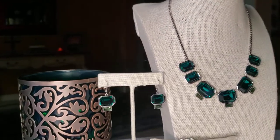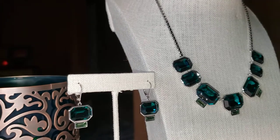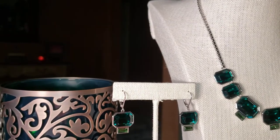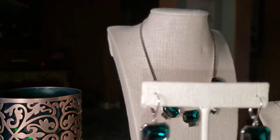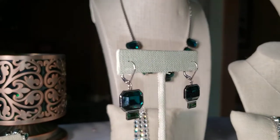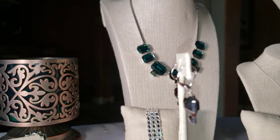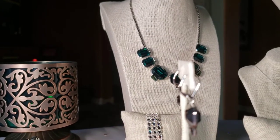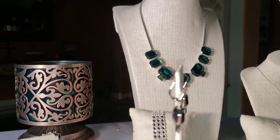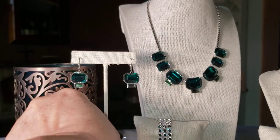Coming over here, we've got the Envy earrings and they're just as equally beautiful. Let's take them out so you can take a look, because I really want you to see how amazing these crystals are. Look at that — they're substantial, they're on a lever back, so they are going to stay put. You can see right there how thick that crystal is in its setting. All of our crystals are hand placed — you can see how deep that crystal is. These are our Envy earrings and they go with our Envy necklace.